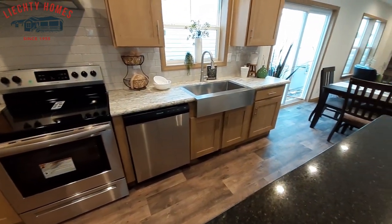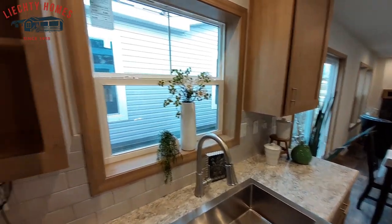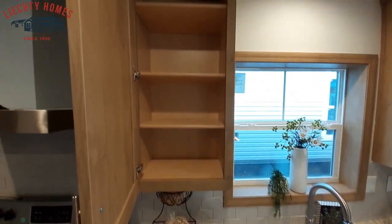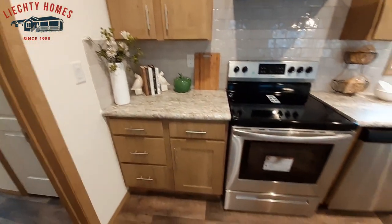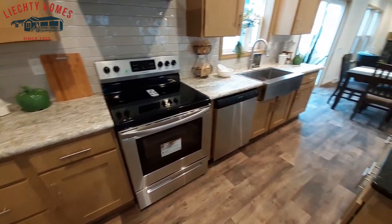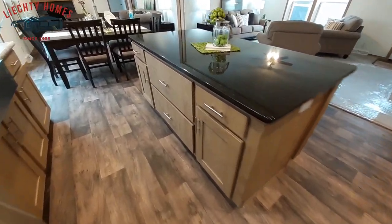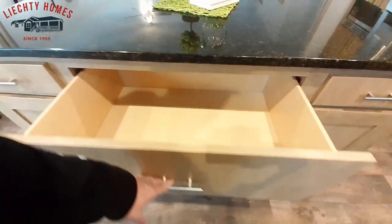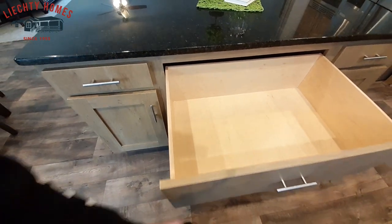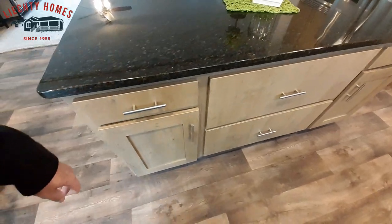If you want more information, don't forget to check out the description — click the link to go to their website and it'll take you straight to this home. And really huge pots and pans drawers. That is one deep drawer, and soft close to boot.